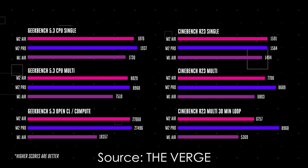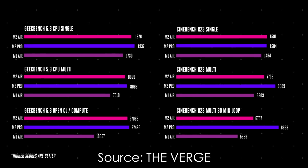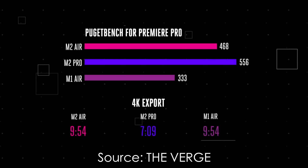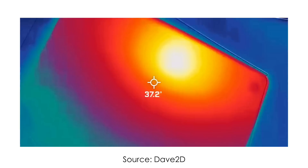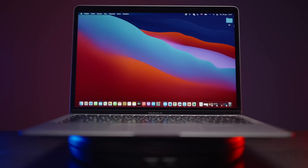Speaking of performance, yes, M2 Air is faster in synthetic benchmarks and especially on the GPU side, but it's not revolutionary. It's nothing like when I was comparing my Intel MacBook Pro with Apple Silicon — that was a dramatic difference. But with M1 and M2 Air, you would hardly even notice the difference in real-world usage. I'm not even talking about M2 being a hotter chip with more aggressive thermal throttling than the M1 Air.